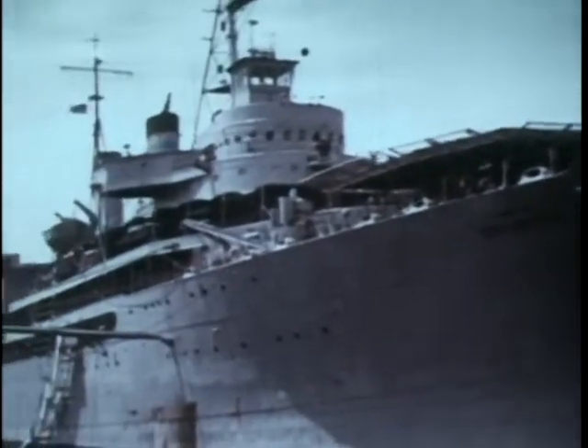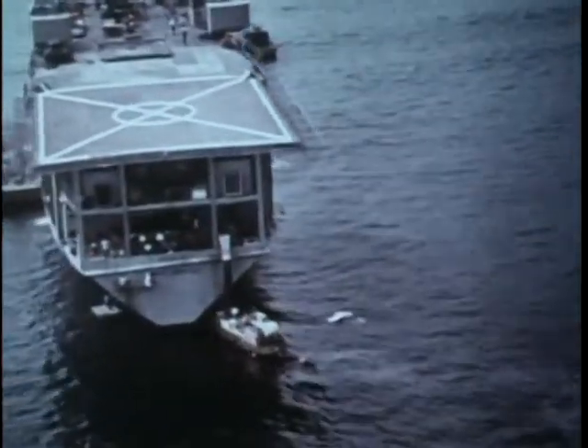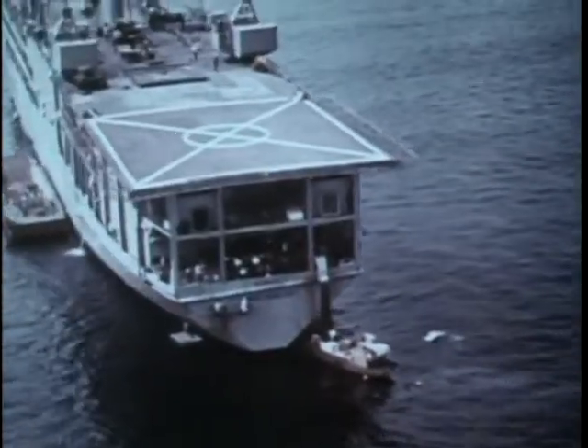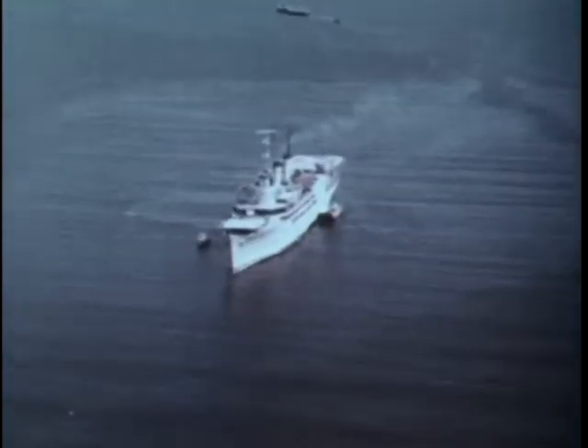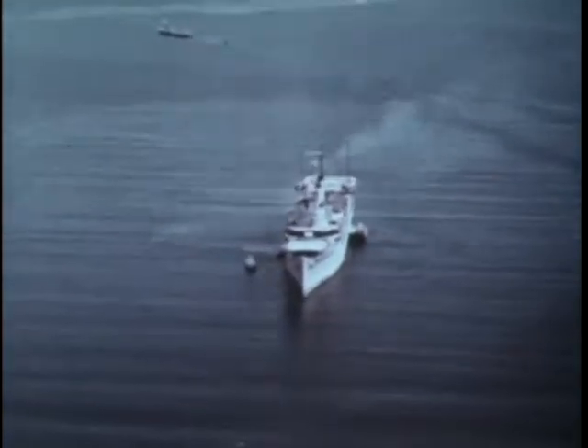The Army's floating workshop, the USNS Corpus Christi Bay, is providing an invaluable service to Army aviation in Vietnam. It has become a vital link in the logistical chain which supports our fighting forces.